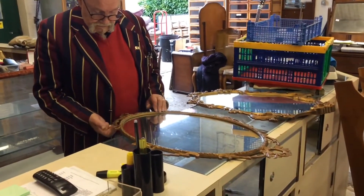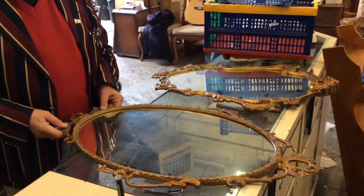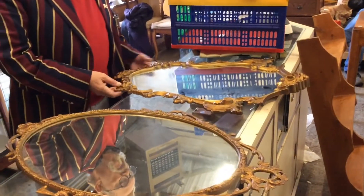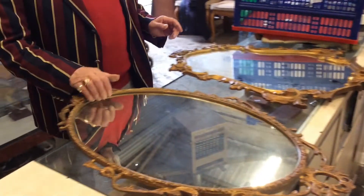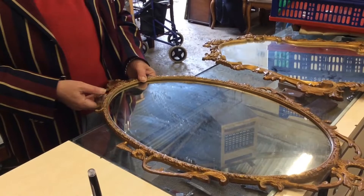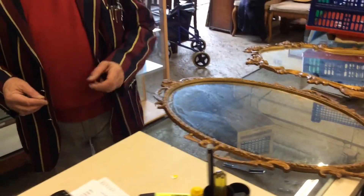Now it's a very nice mirror and it's a metal frame that's been gilded. There's another one to go with it but this is much lighter — this is a more modern copy with a resin frame. But that's a nice one — a bit of French work there, gold ormolu I would call it.